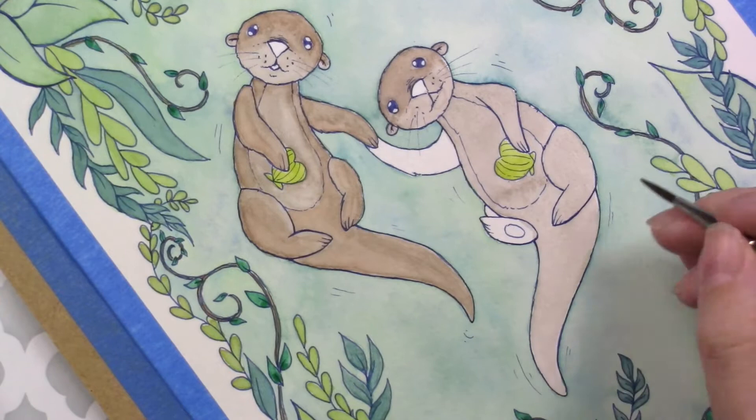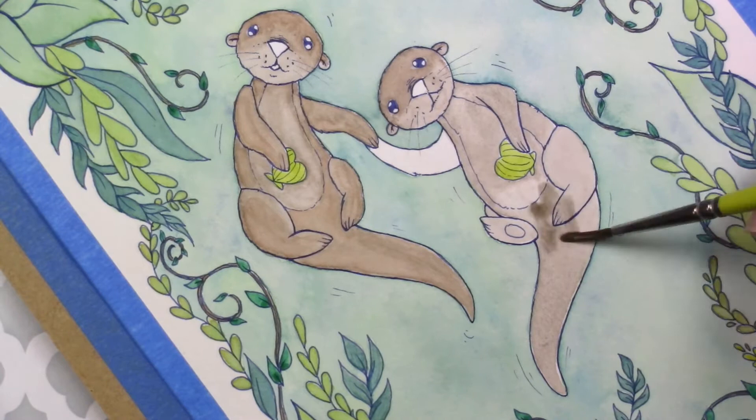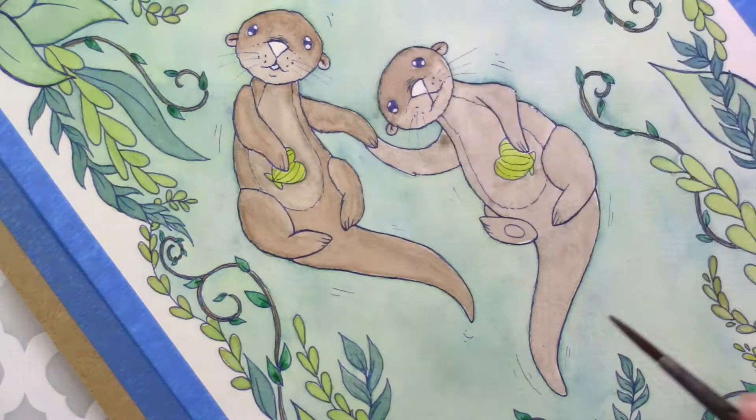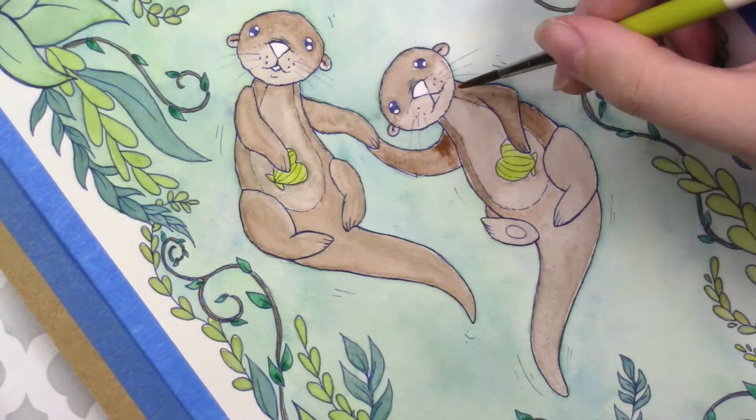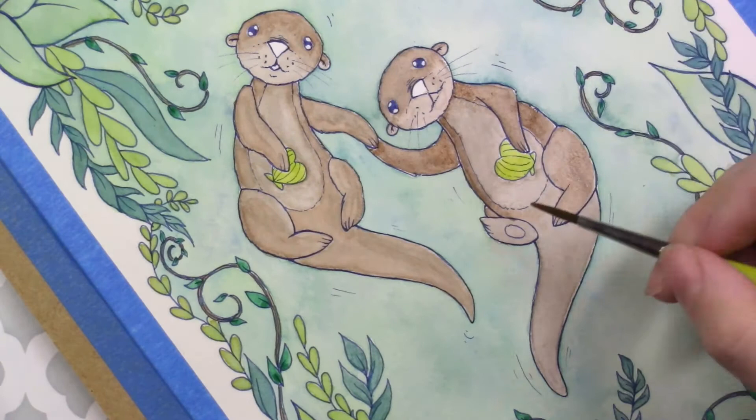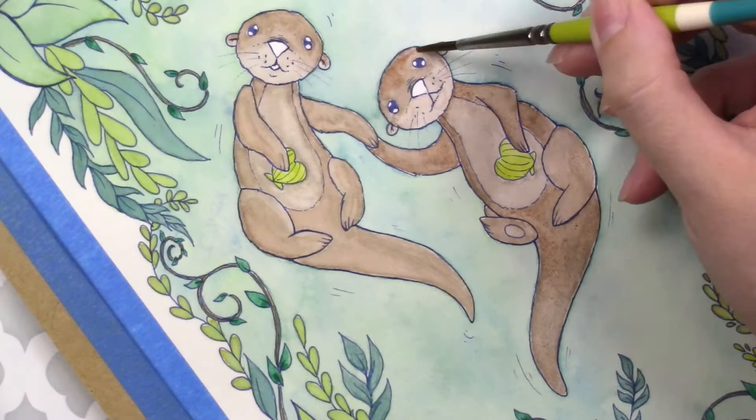I also want to mention that I used a Copic multi liner in cobalt blue for the line work. I wanted something where you could see the line work and it was easy to put my paints down within the lines, but I wanted something a little softer so I went with this blue. I recently got these Copic multi liners in a set of Copic markers that I bought and I've really been loving them.